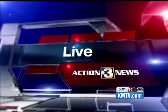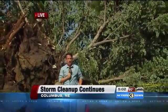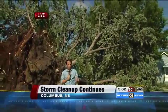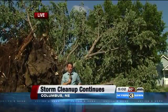Reporter Kevin Boughton is live with the very latest. This massive tree that blew over about 9 o'clock last night has literally stopped traffic on the west side of Columbus. This tree just one of many that have been knocked down in the city after those storms last night. And this is just day one of what will be a long cleanup effort here.